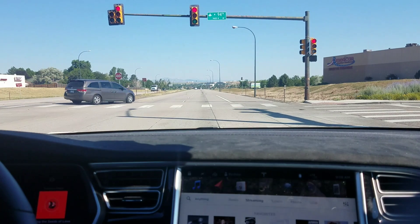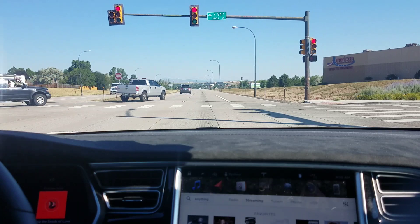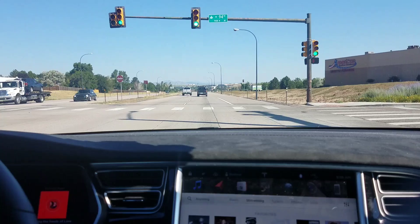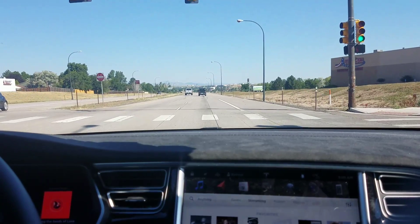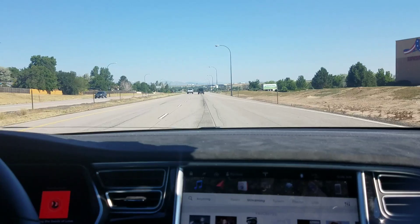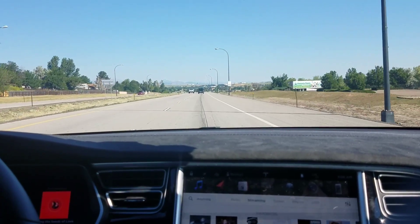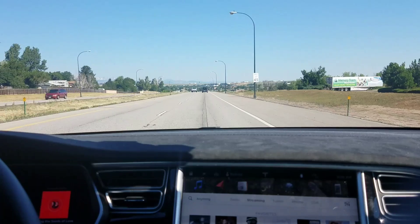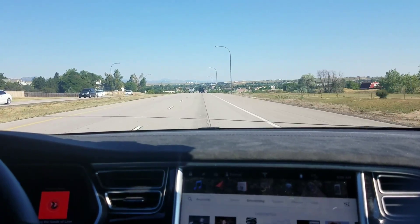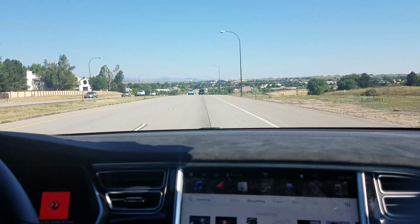I'll just wait here — this is a pretty quick light, so we won't have long to wait. A couple of things I've noticed that are different in this particular version. You can't quite see this in the video, and I'm not going to adjust the camera because it took me forever to get it positioned just the way that it is. But the lane lines themselves that show up on the instrument cluster show up as narrower — it seems to be reading the lane as tighter than it did in the previous version.